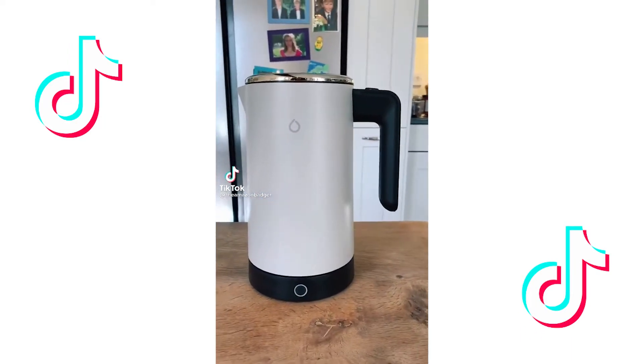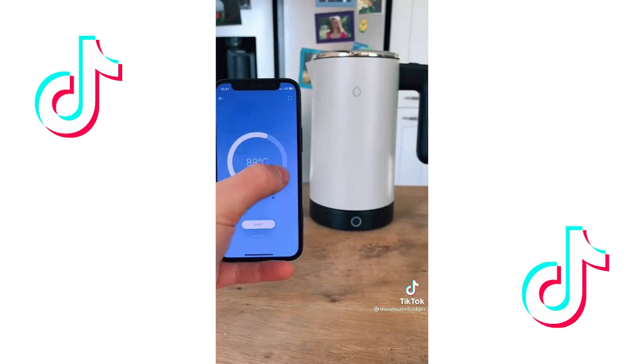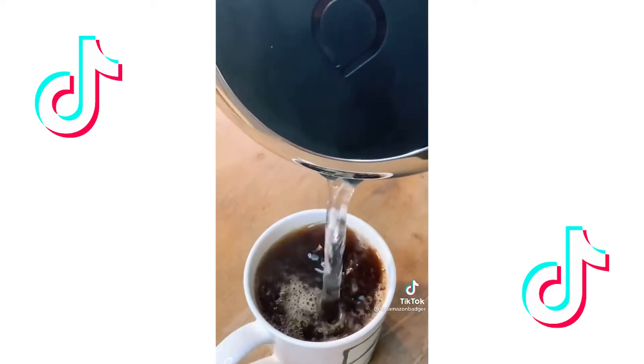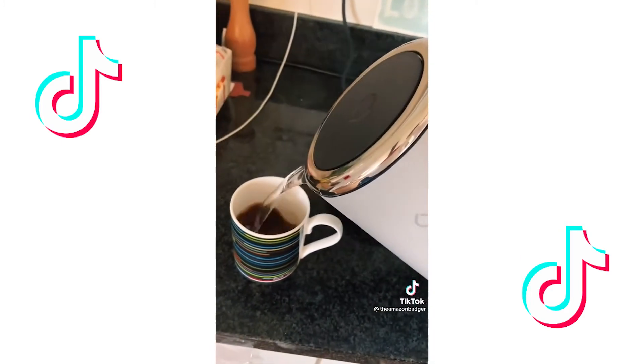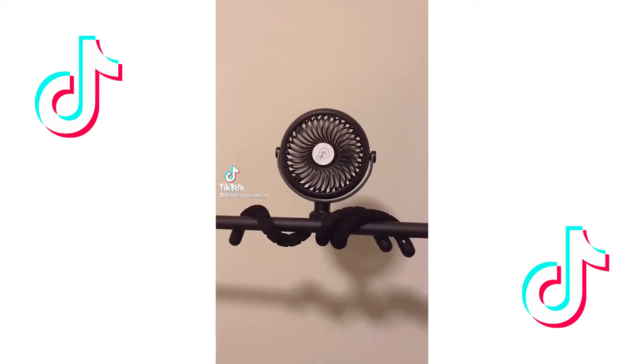This is a smart kettle. Once connected to the iPhone app, filled with water, and attached to its base, you can select the temperature you want and start the kettle from anywhere in the world using your phone. It even tells you how much water is in the kettle and can keep itself warm for up to 40 minutes. I love it because I can turn the kettle on from my bed so I can pour my coffee as soon as I get up.